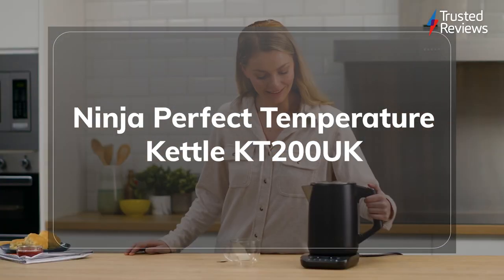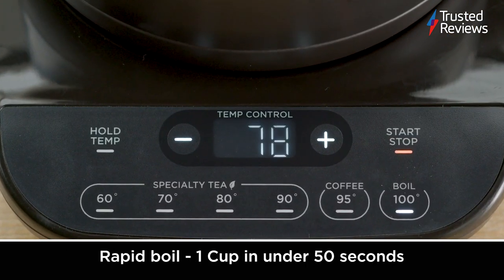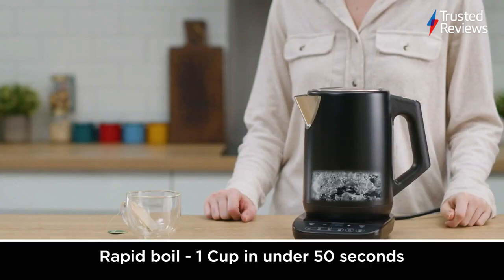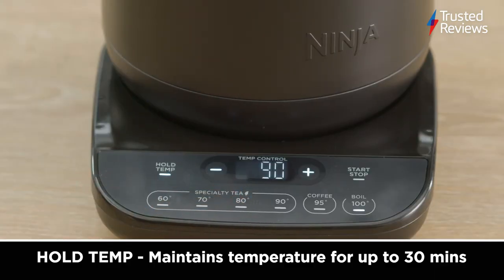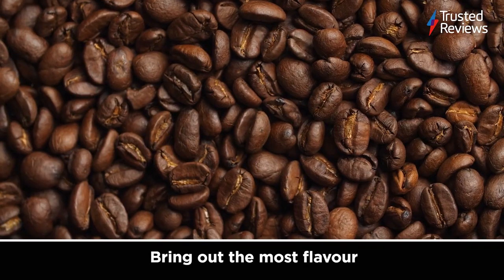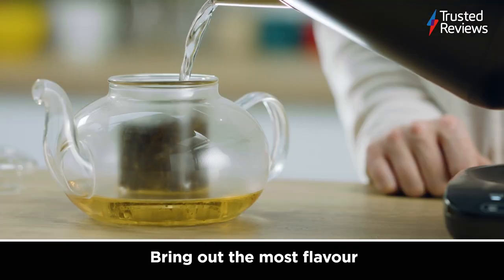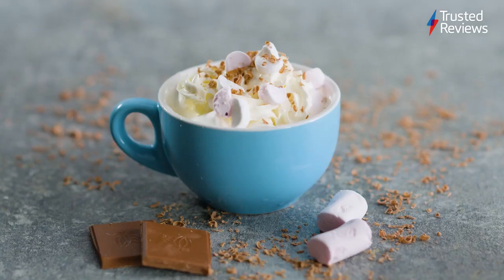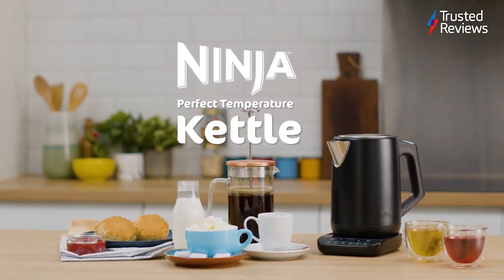Ninja Perfect Temperature Kettle KT200 UK. A good cup of coffee or tea in the morning can do wonders for your mood, so we can't recommend this kettle highly enough. Unlike the standard fare you'll find in supermarkets, the Ninja Perfect Temperature Kettle offers multiple temperature settings so you can make the perfect brew. The low minimum boil level also ensures you can make a single cup of tea without heating excess water, which is handy if you want to drive down those energy bills. The design is a bit bland and the beeps can get a bit annoying, but it's hard to get mad at a kettle with this great range of features. It scored 4.5 out of 5.